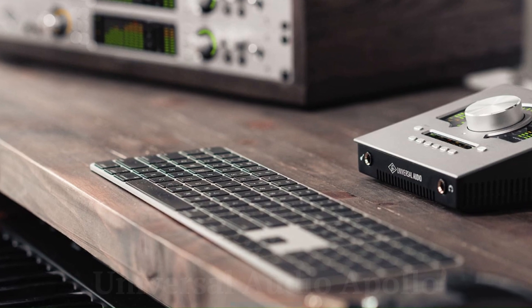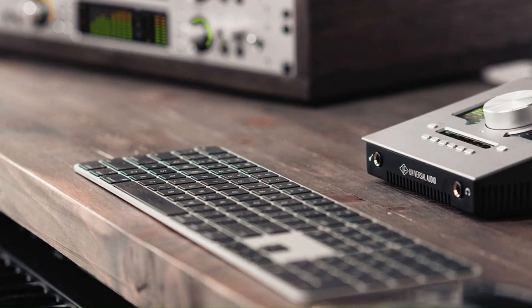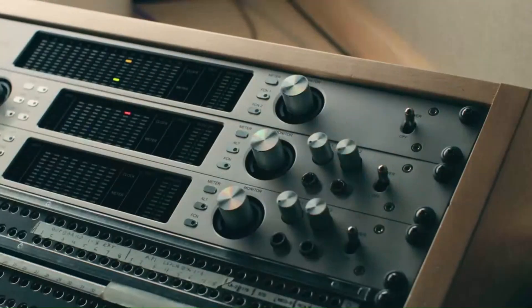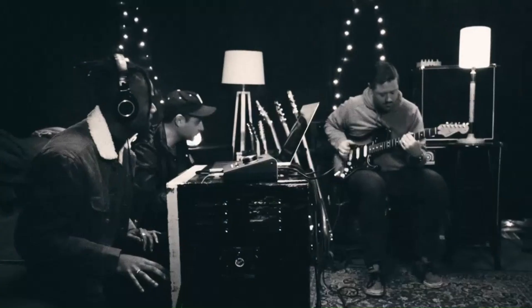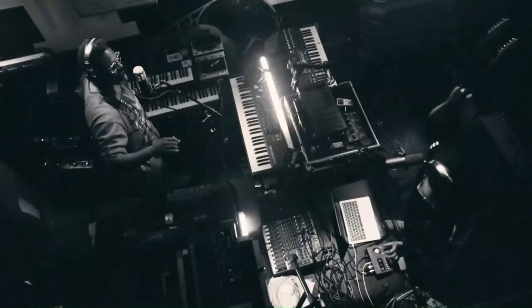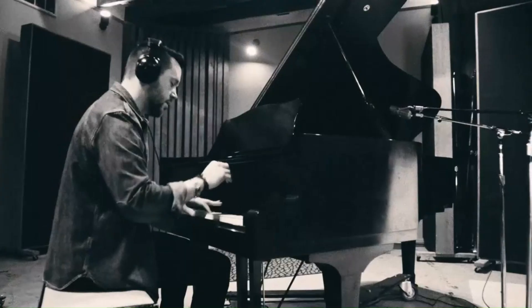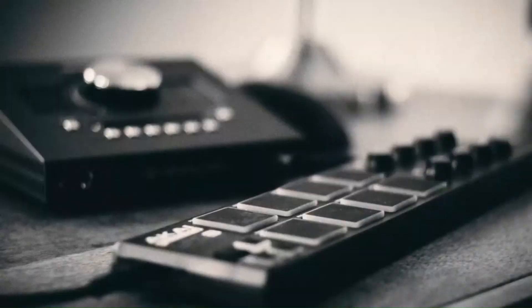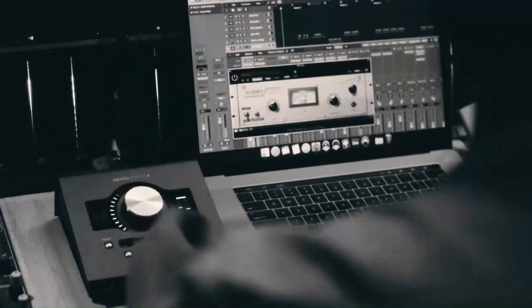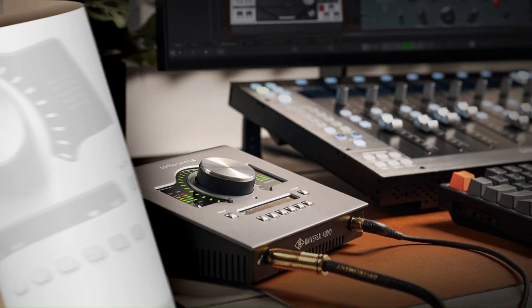Universal Audio Apollo. The Apollo is a premium product that justifies its higher price with exceptional build quality, advanced features, and professional-grade performance. Its ability to handle demanding projects and deliver studio-quality results makes it worth the investment for seasoned professionals. While it may not be the most affordable option, its capabilities make it a valuable tool for serious audio engineers and producers.